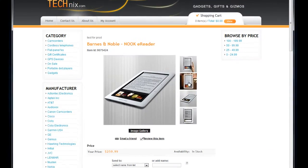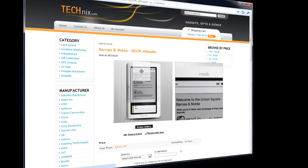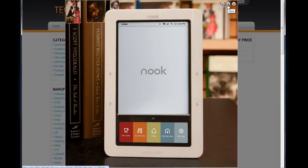Smooth transitions between images ensure a great user experience. Shoppers can click the image for a larger view. They may view the rest of the images as a gallery using the window controls.